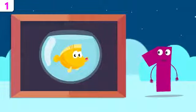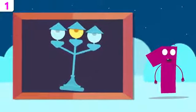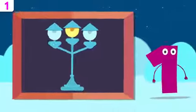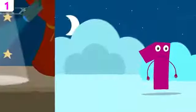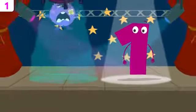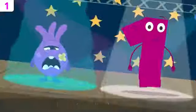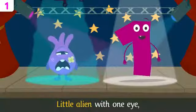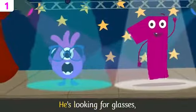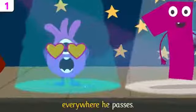How many fish are there? Let's see — there's one fish. How many light bulbs are on? Let's see — there's one. Way to go! Now let's sing a little. Little alien with one eye can't even spot a line. He's looking for glasses everywhere he passes.